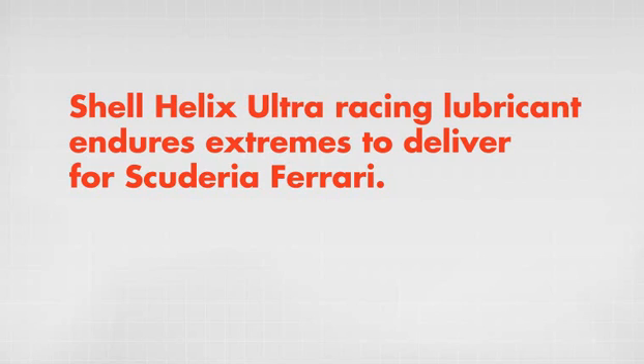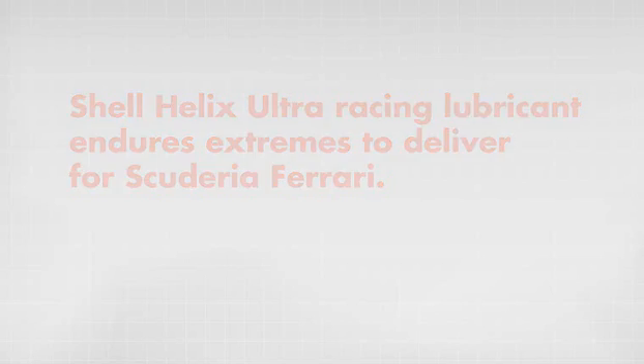Shell Helix Ultra Racing Lubricant endures extremes to deliver for Scuderia Ferrari.